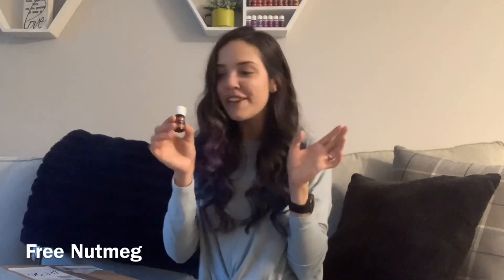In my box, we got the 5 milliliter nutmeg for free because it's one of the promotions this month for October, which is great because nutmeg is a great fall smell. So I'm excited to get it for free this month.